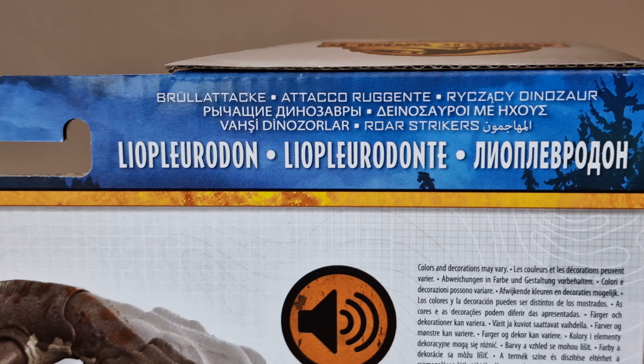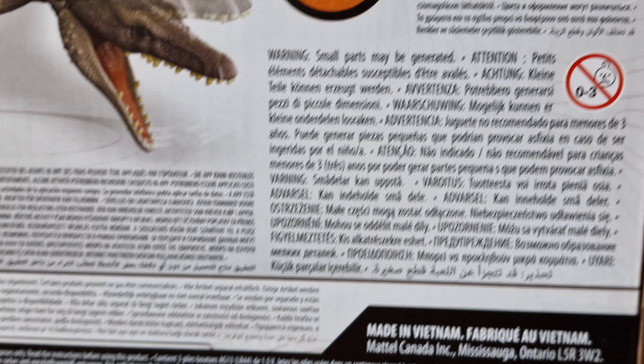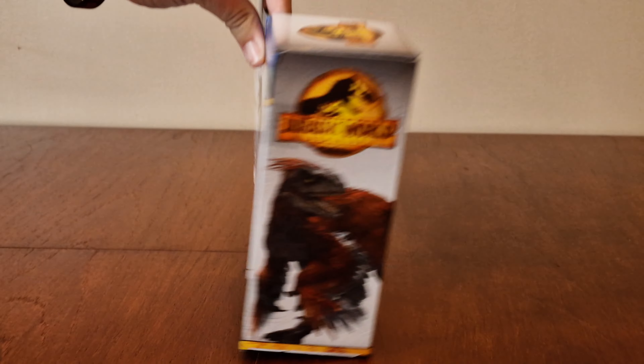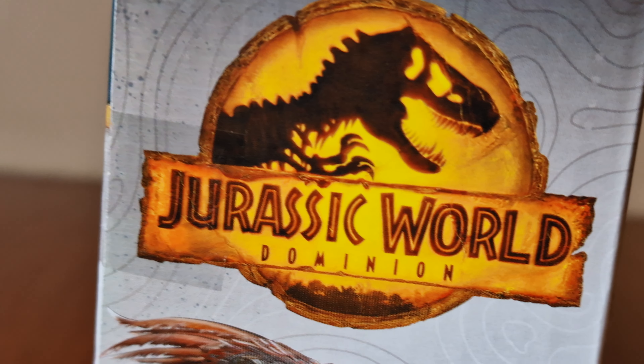There's the name again, there's the other side. Here's the Poweraptor, and there's the logo again.